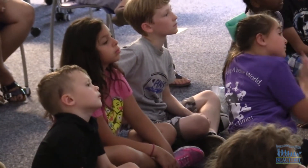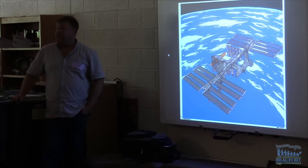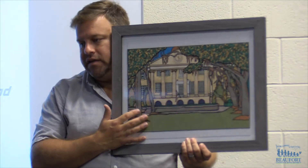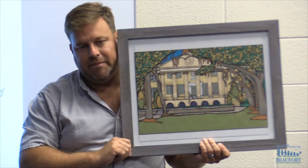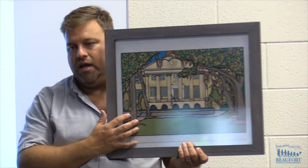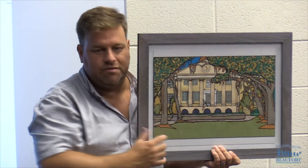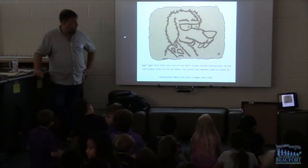Miller's advice to aspiring authors: find a way for your books to be unique. I'm trying to think of three ways to make your book different from a lot of books out there. The art is a huge way my books are different. The fact that they're about a Dachshund is another, and they have an internet theme — so teachers can talk to students about how not everything they find on the internet is true and that they need to filter the internet.